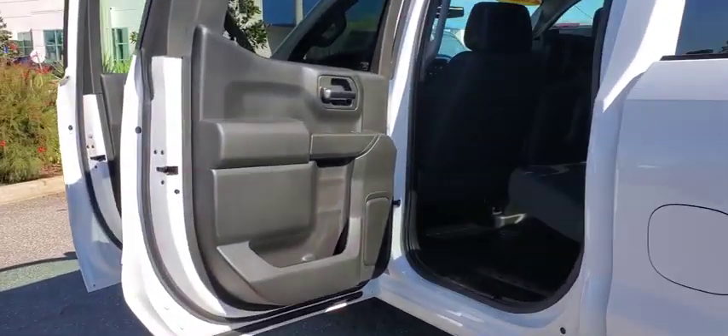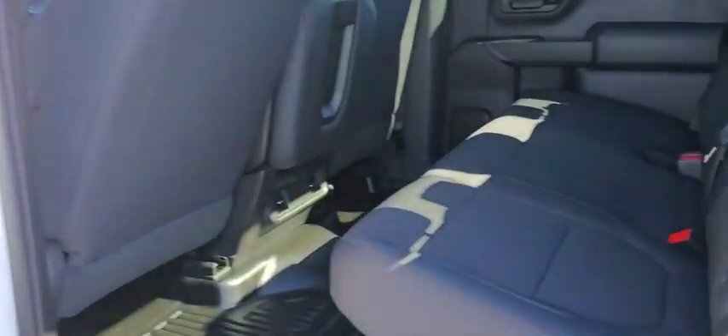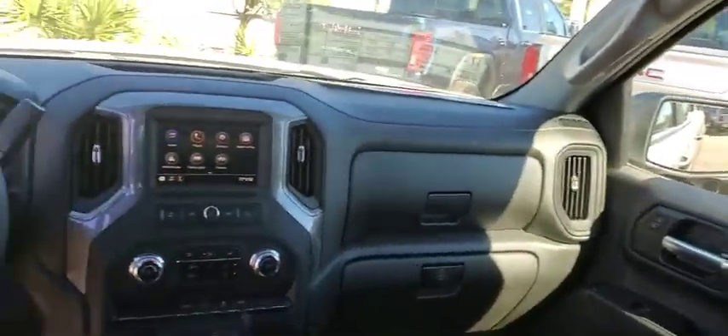stability control, traction control, anti-lock braking system, Bluetooth, power steering, adjustable steering wheel, floor mats, four-wheel disc brakes, AM-FM stereo radio,